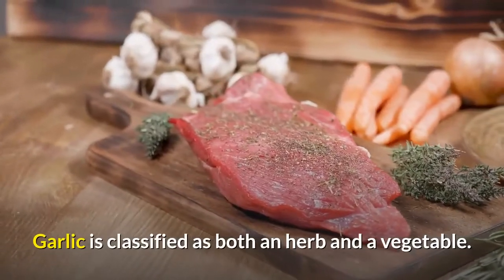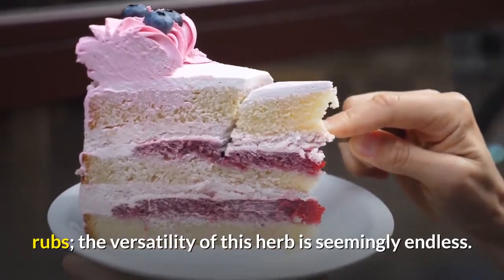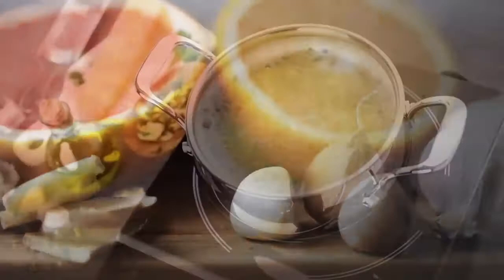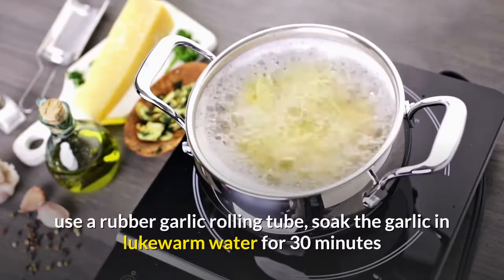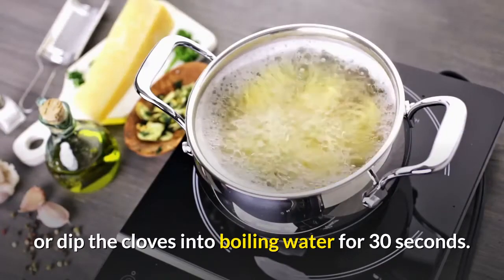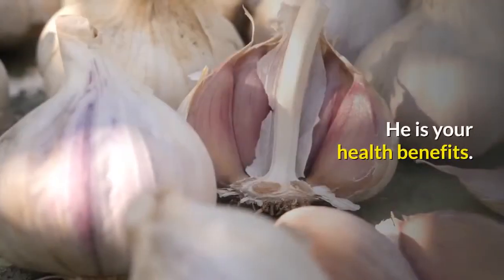Garlic is classified as both an herb and a vegetable, and it can be found in products ranging from ice cream to dry rubs — the versatility of this herb is seemingly endless. Tips for cooking with garlic: 1. Before cooking, remove the exterior skin of the clove. There are many ways to do this: strike the bulb with the broad side of a kitchen knife, use a rubber garlic rolling tube, soak the garlic in lukewarm water for 30 minutes, or dip the cloves into boiling water for 30 seconds. 2. After skinning the garlic, select a cooking method that will result in the appropriate flavor and health benefits.